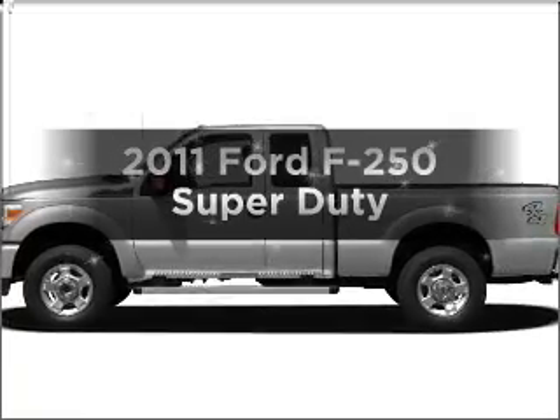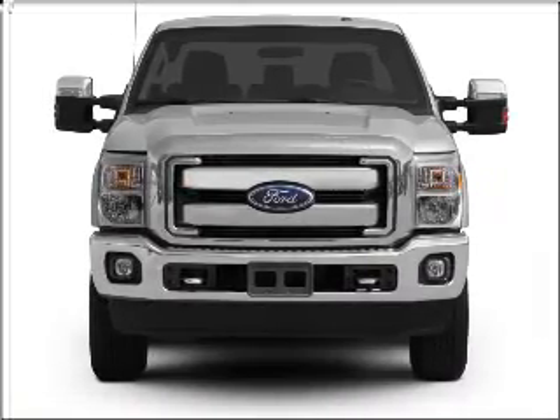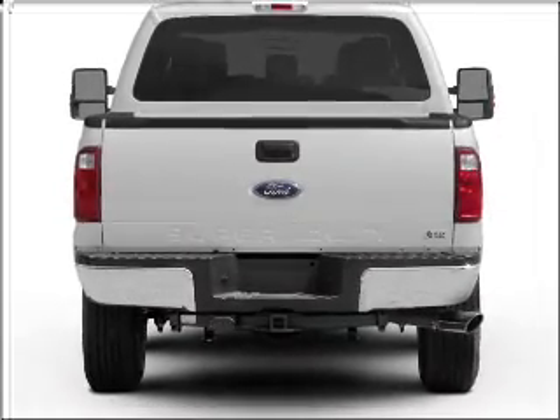Presenting the 2011 Ford F-250 — everything you need under one roof with this great vehicle. With a powerful 8-cylinder engine that responds smoothly to its 6-speed automatic transmission.